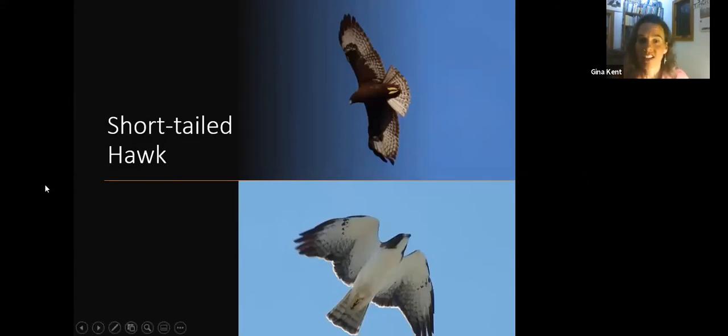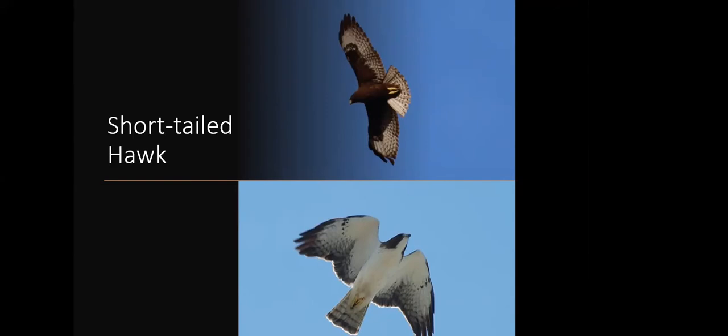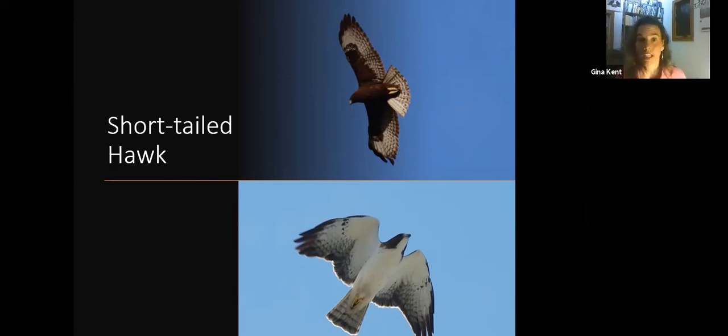I'll start with short-tailed hawk research. They come in a dark morph and a light morph with no intergrades — they are either one or the other. They will mate together, and females will be either dark or light. A dark and light pair could have dark and light chicks, or all dark, all light. You can identify a short-tailed hawk by its creamy white breast on the light morph, or super chocolatey brown in the dark morph.